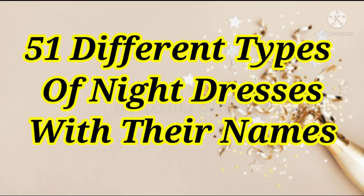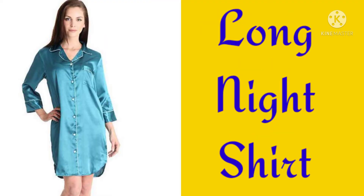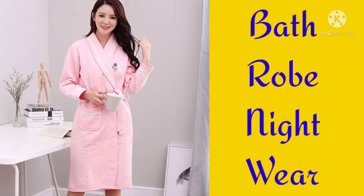51 different types of nightdress with their names. Patiyala style nightdress, Long nightshirt, Bathrobe nightwear.